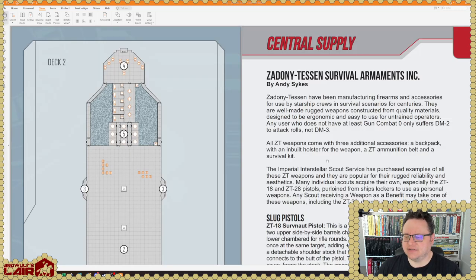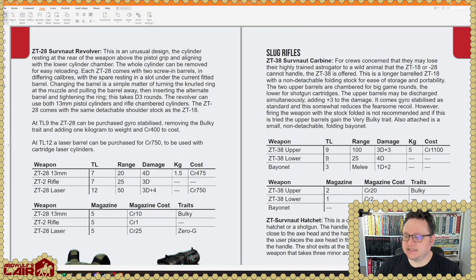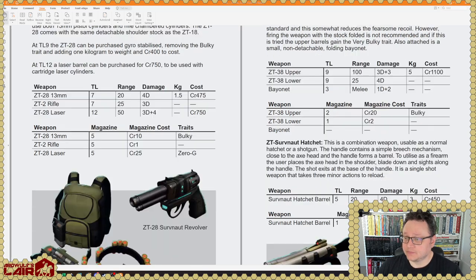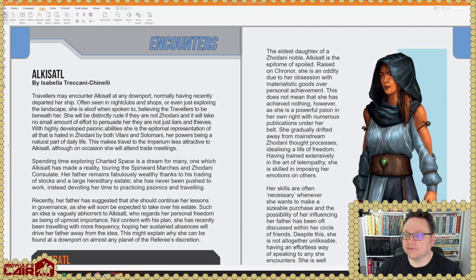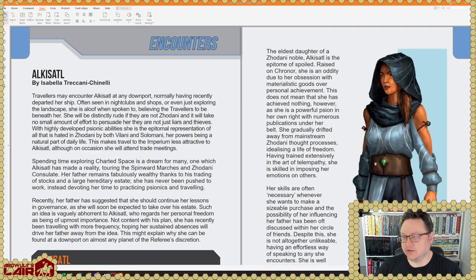Central Supply article by Andy Sykes: Survival Armaments. TL-7 stuff, a TL-12 laser, and a TL-3 bayonet. Tech level-wise, it's all over the place — there are a lot of different kinds of guns. So you can pretty much tailor what your characters have, assuming your game master lets you just buy anything, and tailor your weaponry to suit yourself.